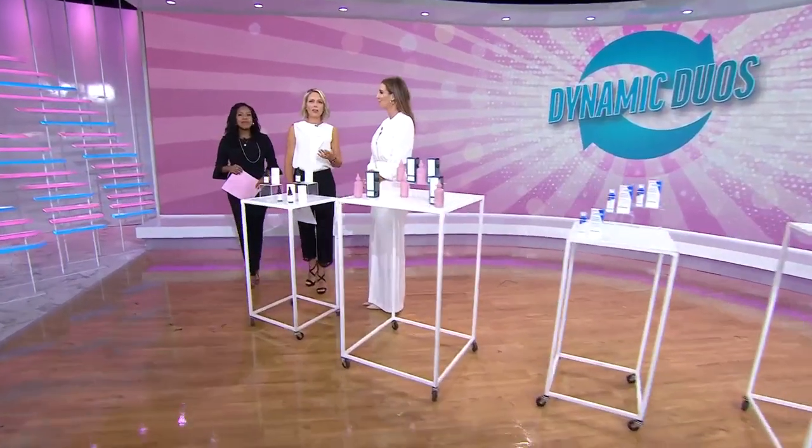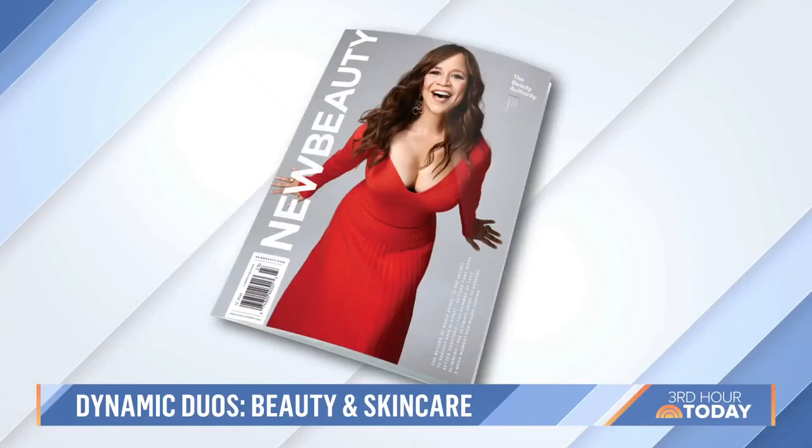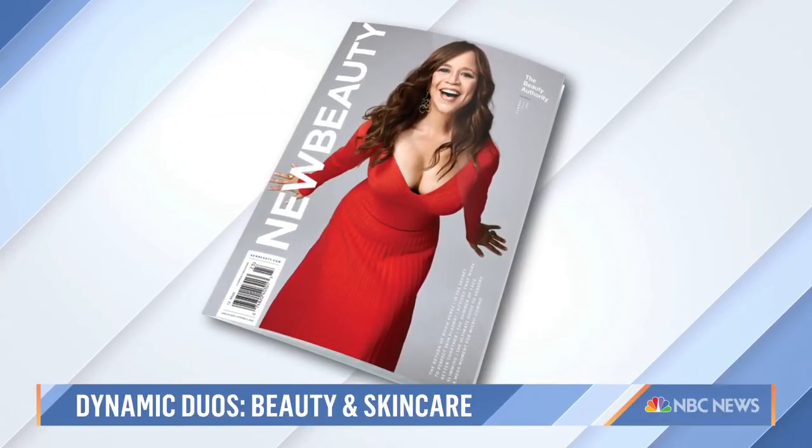So today we're launching a new series — we're calling it Dynamic Duos. Like peanut butter and jelly, Batman and Robin, sometimes two is better than one. We have Sarah Eggenberger, senior editor at large of New Beauty Magazine, who got together with her team of experts to find the best skincare and beauty ingredient pairings on the market.